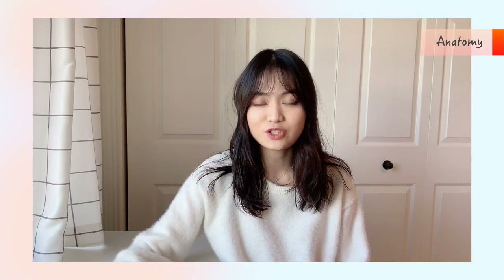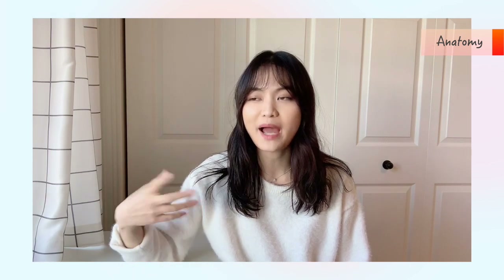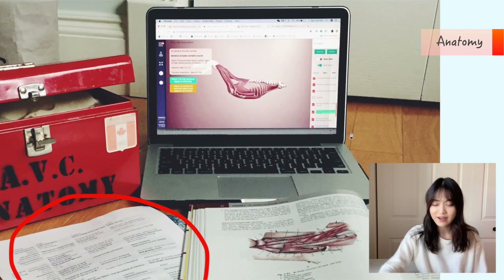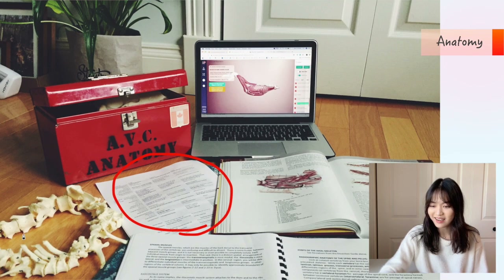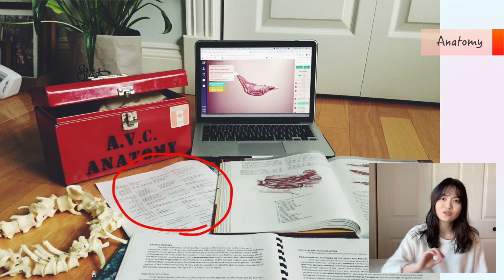For anatomy, we need to do readings before going to the lab for dissection. I always make a list of structures that we need to know and take notes on how to identify those structures. Making a list can be time consuming at the beginning of the semester but it really saves me time when I want to go back to review for a lab exam. Here I have a picture of me studying for my first anatomy term — I have my list here and a 3D model on the screen, which I find really helpful. I also have some bones on the side. I have this habit of studying from bones to muscles and then tendons — it just makes more sense to me to go that way.